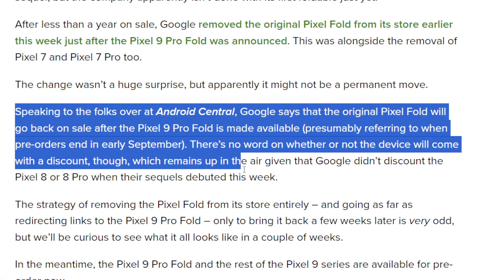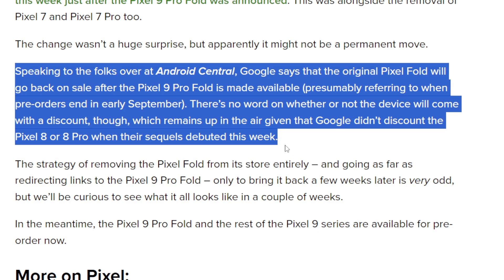I want to read you this quote from 9to5Google by Ben Shroom. Speaking to folks at Android Central, Google said the original Pixel Fold will go back on sale after the Pixel 9 Pro Fold is made available, presumably referring to when the pre-orders end in September. There's no word on whether or not the device will be discounted, given Google didn't discount the 8 or 8 Pro when their sequels debuted this week.